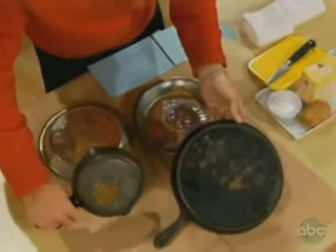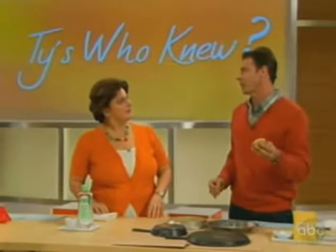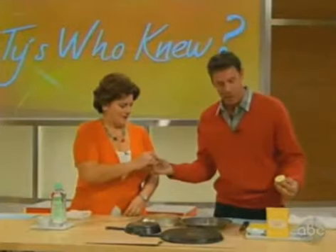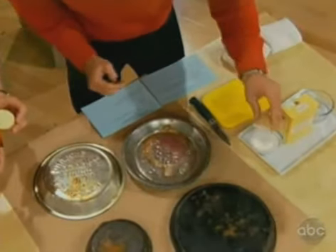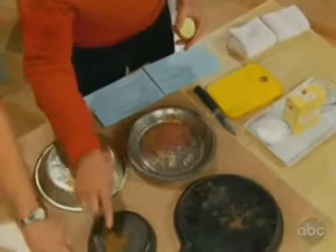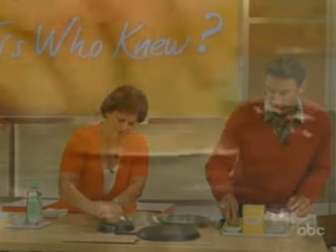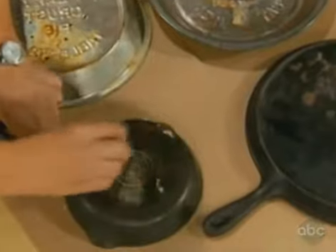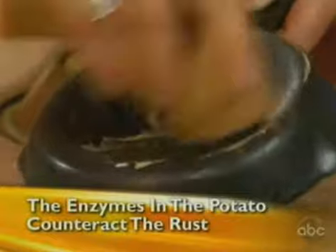We've got two rusted skillets here. Think of the potato as your magic scrubber — a spud scrub. Cut the potato in half, dip it in a little water, then dip it in the baking soda, and start rubbing the rust off. You'll be amazed at how it cleans rust right off. It even works on tarnished silver!